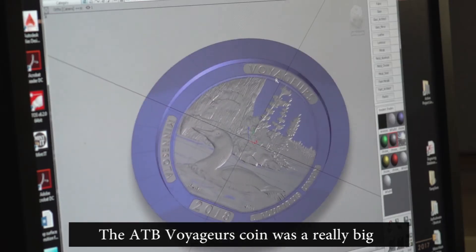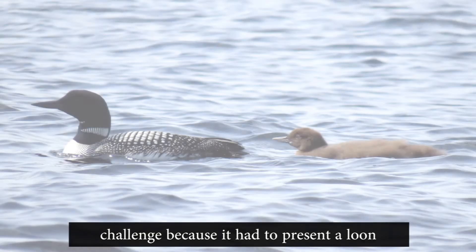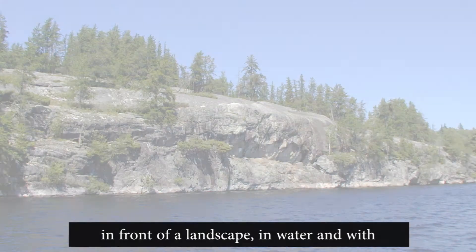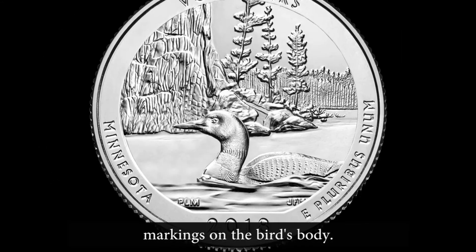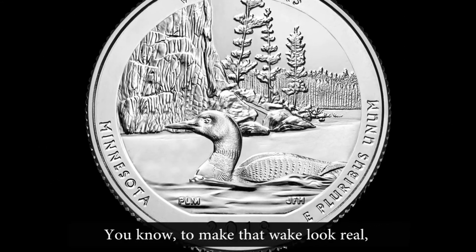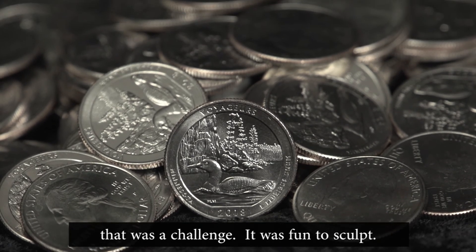The ATB Voyageurs coin was a really big challenge, because I had to present a loon in front of a landscape in water, and with markings on the bird's body, to make that wake look real. That was a challenge. It was fun to sculpt.